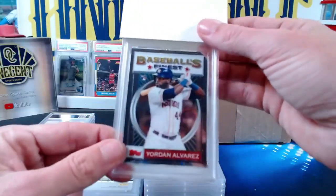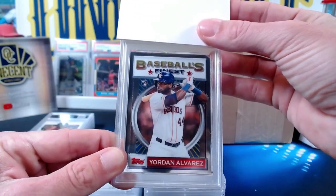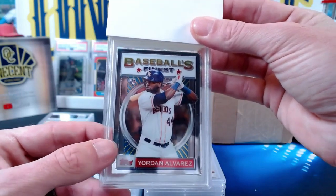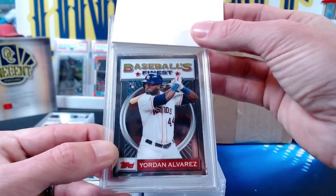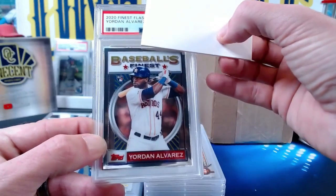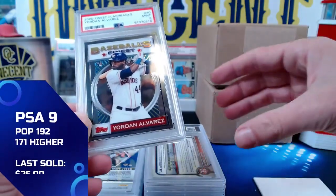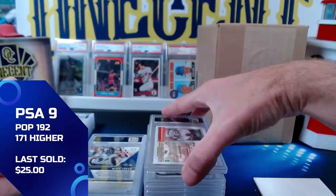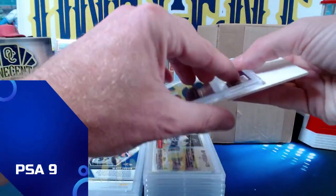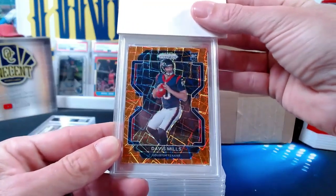This next one I had been holding onto, waiting for it to come down — it's from 2020 Topps Finest Flashbacks. It is the Yordan Alvarez base refractor, but it is his rookie card. I believed it was pretty clean. The Yordan from 2020 Finest Flashbacks gets a Mint 9 as well, so we're stacking up on the nines — gotta get some tens to catch up.